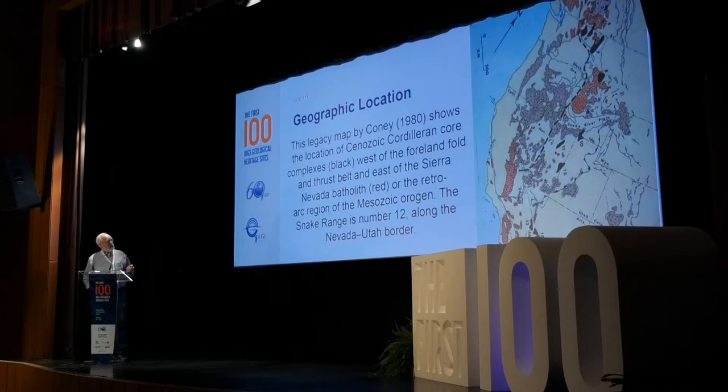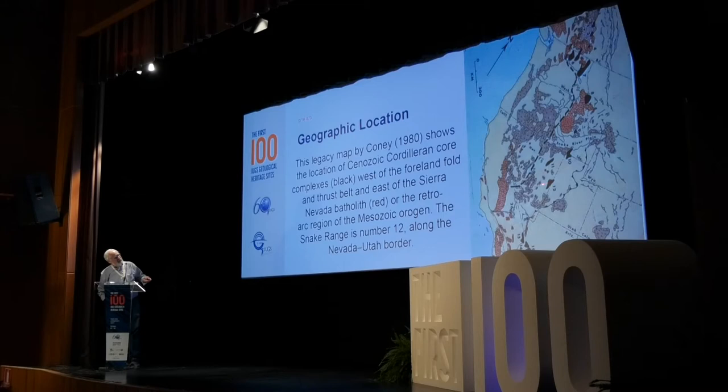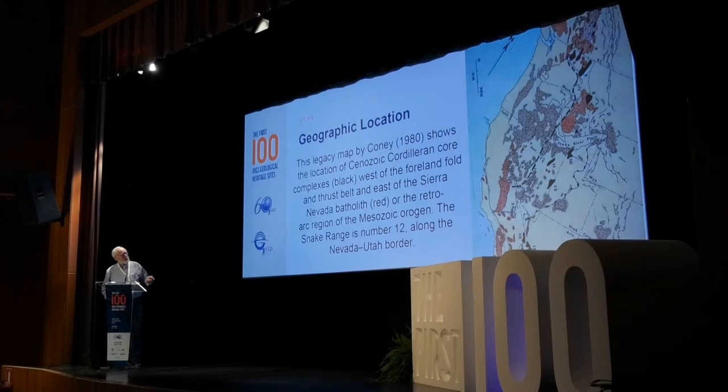This is a map of western North America. Metamorphic core complexes are shown in black up and down the cordillera — we call these the 'string of pearls' of metamorphic core complexes. The North Snake Range is Site 12 on the Nevada-Utah border, geologically located between the thin-skinned fold-and-thrust belt to the east and the Cretaceous Sierra Nevada batholith to the west.